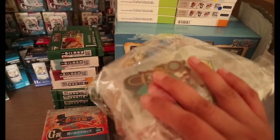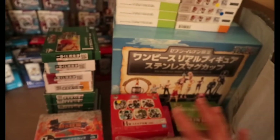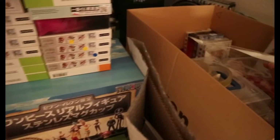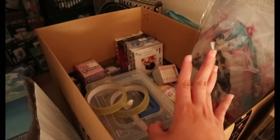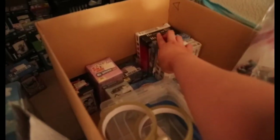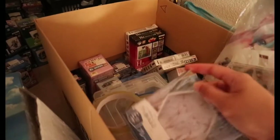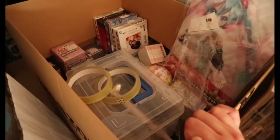Meron din siyang mga packs ng keychains — nakikita niyo, may mga packs siya ng keychains. And then, nito sa box na to — yung mga items na isa-save ko, or mostly reject siya. Rejected siya kasi hindi okay yung box niya, so hindi ko siya binibenta. Mostly boxes yung may problema.